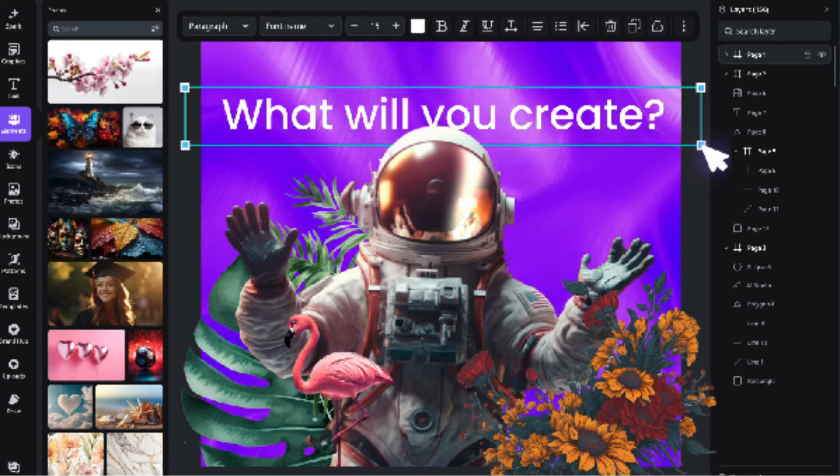Find your creative mojo at Creative Fabrica Studio. Creative Fabrica Studio also offers a wide range of Instagram post templates. With the popularity of Instagram continuing to rise, having eye-catching and visually appealing posts is essential for individuals and businesses alike. These templates make it incredibly easy to create stunning posts that will capture your audience's attention. Whether you want to promote a product, share a quote, or simply showcase your artistic skills, Creative Fabrica Studio has the perfect template to suit your needs.